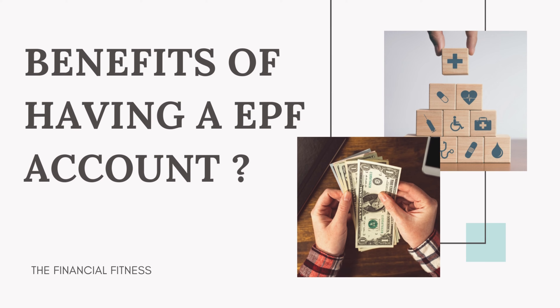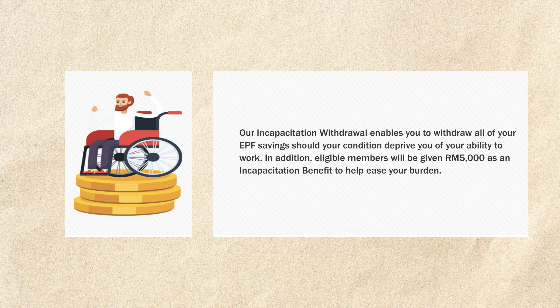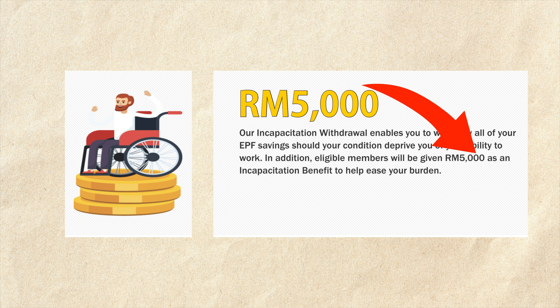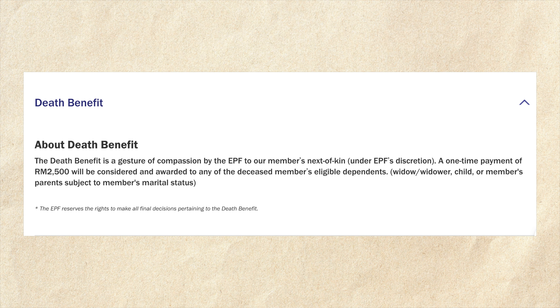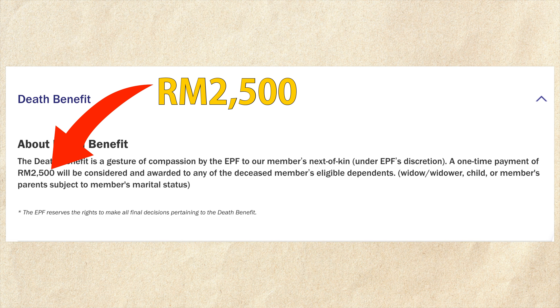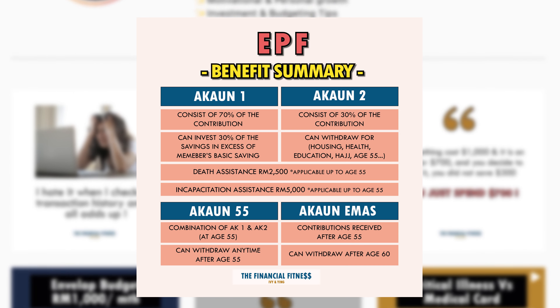So what are some of the other benefits of having an EPF account? Members of the retirement scheme will have access to certain benefits where they or their family will receive a lump sum of money if an unfortunate event happens before they turn 55. The first benefit is that eligible members will receive 5,000 ringgit if they are diagnosed with total permanent disability. The second benefit is that if a member passes away before age 55, 2,500 ringgit will be given to the member's beneficiary.